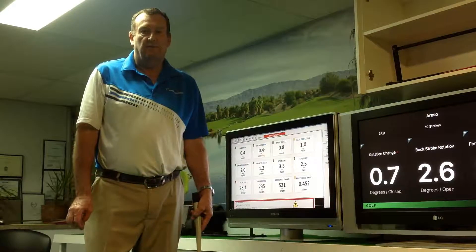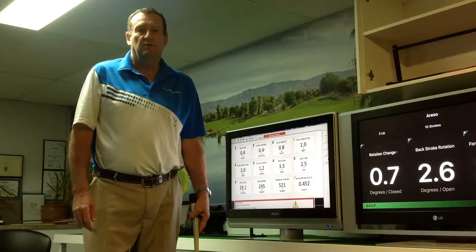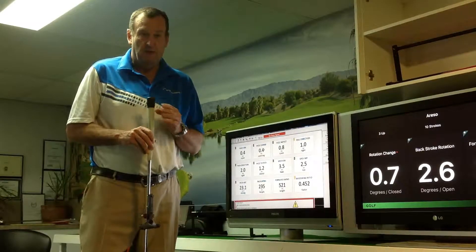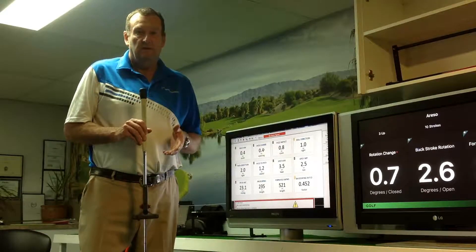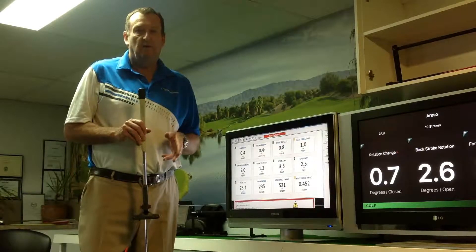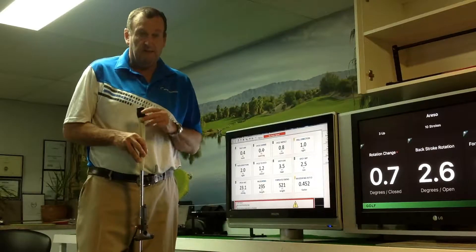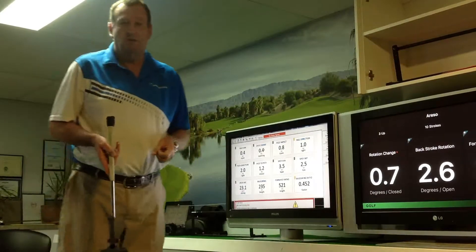Hi everybody, Mark Officer here from the Perfect Stroke Golf Training Centre. Today we're going to do a comparison of the SAM Putt Lab and the Blast Motion Capture in the parameter of face change. That's the change from the face angle at address to face angle alignment at impact. I'll now go ahead and hit some putts and we'll be able to see the comparison between these two great products.